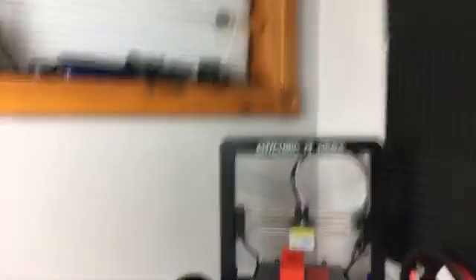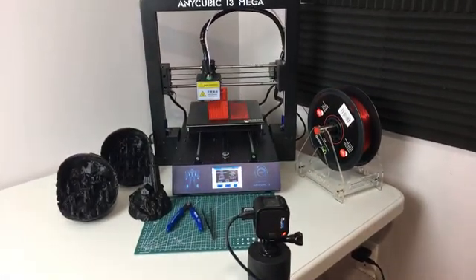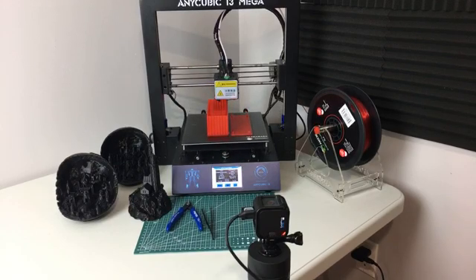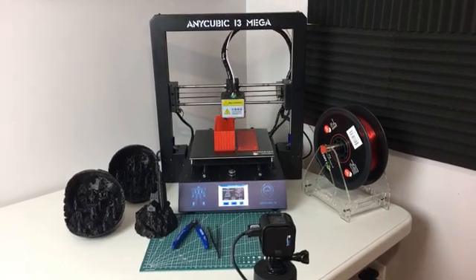We've got the printer running. We've got the GoPro here doing a time lapse of this and this is actually a case for a scrolling LED matrix display and that's going to be based on the ESP8266 and that should be a fun little project. If it turns out half decent, well we're going to find out.